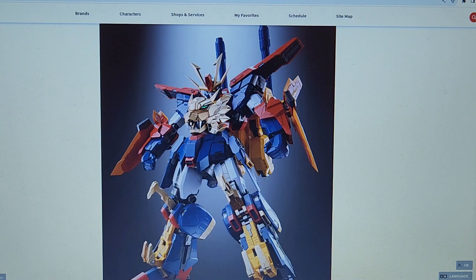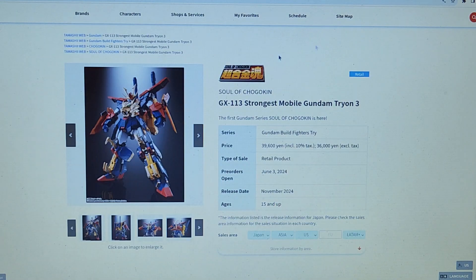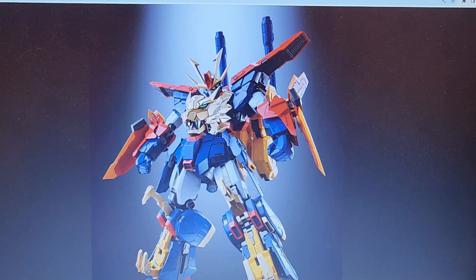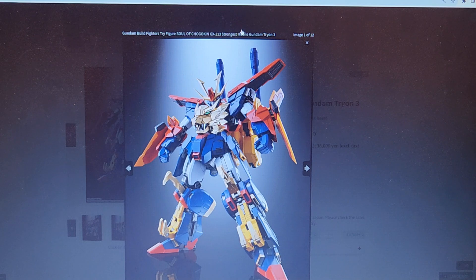Bandai has endless Gundam figures of all sorts of price ranges, but apparently this is the first Soul of Chogokin. It really doesn't even kind of look like a Soul of Chogokin figure to me.